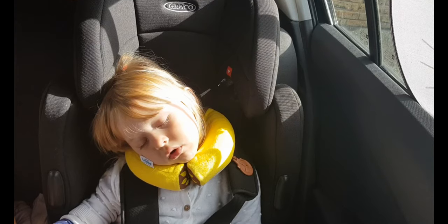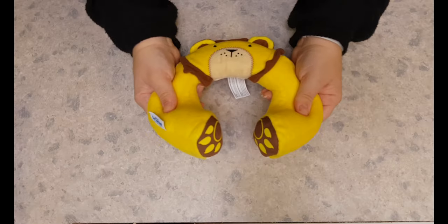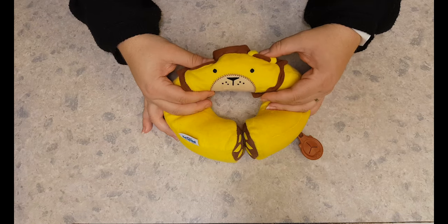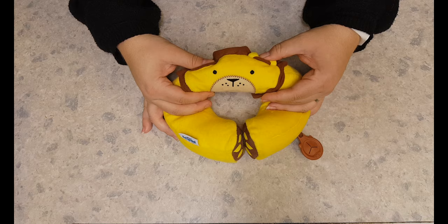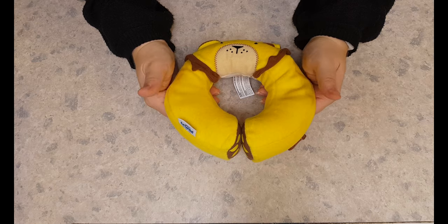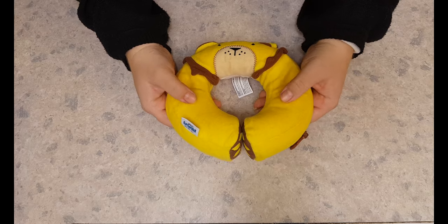These have been specially designed to stop children's heads from falling forward when they're asleep and traveling. There's a magnet that clips together underneath the chin, and it's narrow at the back so it works with car seats, buggies, bikes, that sort of thing. They're made from a soft plush fabric so they're gentle against children's skin, and they're full of a microbead filling so they adapt to make them more comfortable.